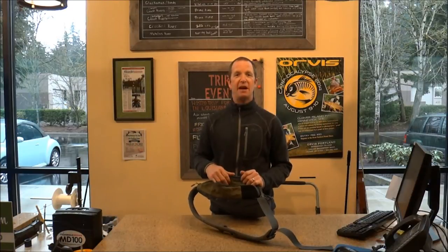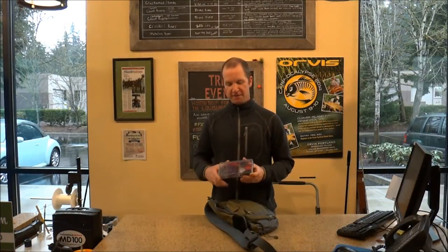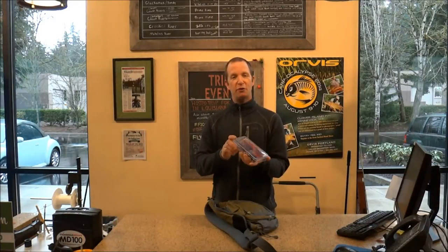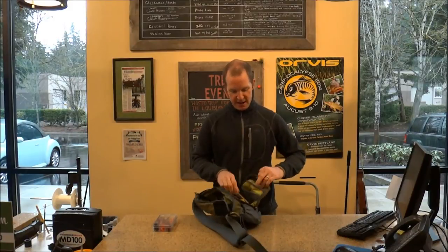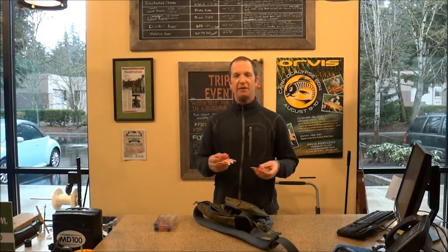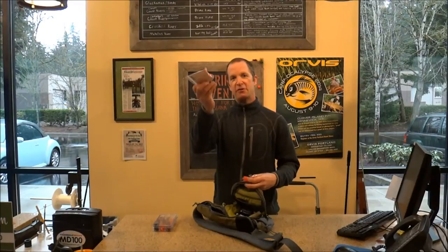The people fishing the Sandy are consistently getting fish on swung flies. We've been fishing large articulated intruder-style flies and tube flies for steelhead, doing extremely well. For those who like to dead drift egg patterns under a strike indicator, or if you don't have enough artillery to throw the Skagit head systems, you can dead drift with a floating line and trout beads hung under a strike indicator.